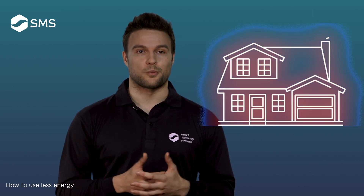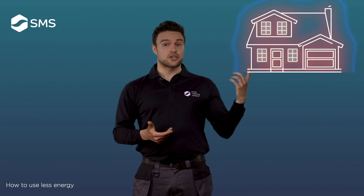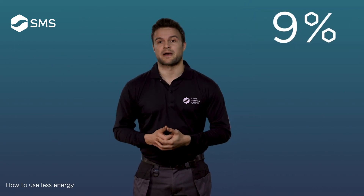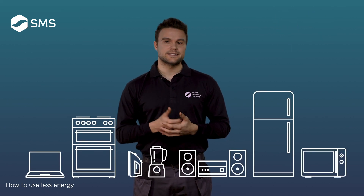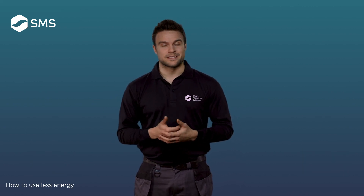Approximately 62% of your energy consumption is used to heat your home and hot water. 18% is used to light your home and 9% is used to power your electricals. I'm going to give you some easy tips you can use straight away — they'll help you save energy, and saving energy means saving money.